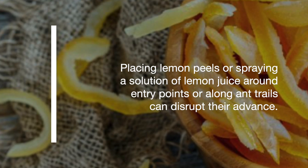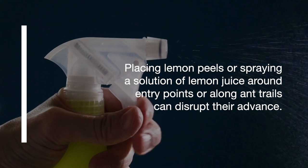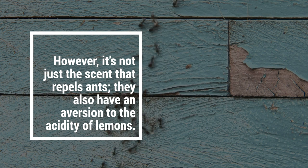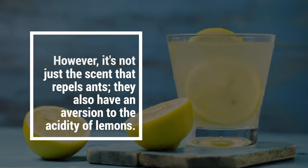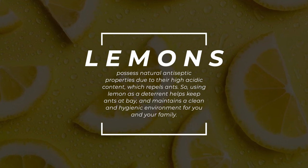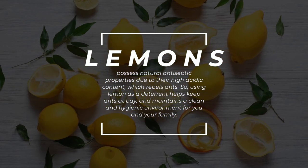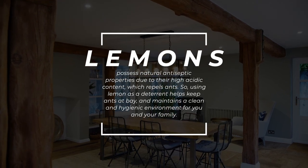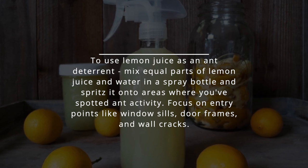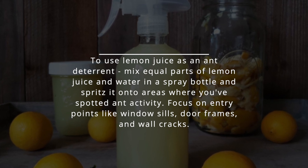1. Ants. Placing lemon peels or spraying a solution of lemon juice around entry points or along ant trails can disrupt their advance. However, it's not just the scent that repels ants — they also have an aversion to the acidity of lemons. Lemons possess natural antiseptic properties due to their high acidic content, which repels ants. Using lemon as a deterrent helps keep ants at bay and maintains a clean and hygienic environment for you and your family. To use lemon juice as an ant deterrent, mix equal parts of lemon juice and water in a spray bottle and spritz it onto areas where you've spotted ant activity.